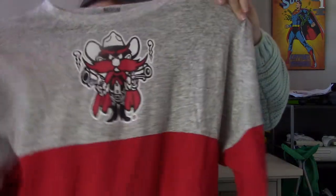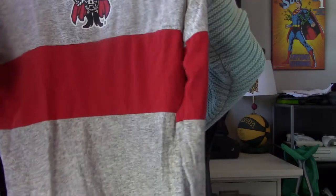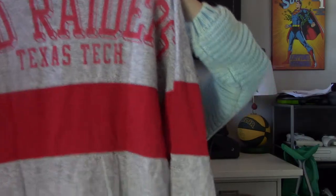Another college wear — this is size medium, Texas Tech Red Raiders spirit jersey. I don't know if spirit jerseys are honestly still in, but I'm sure someone's wearing them. I'd wear this to class with leggings to be comfortable.